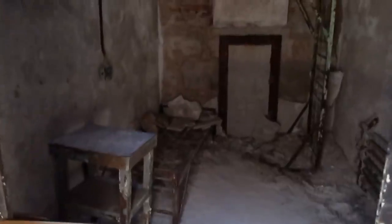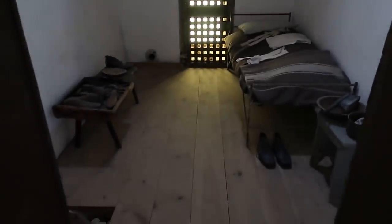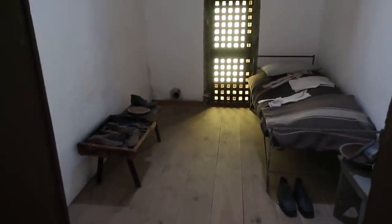You can see the bed and a desk — not sure what that other thing is, maybe an old shower. Cell block 15 is the restored cell — this is what it would have looked like. The prisoners spent 23 hours a day inside the cell, with one hour a day to go out in their little courtyard. Each prison cell had its own little courtyard.